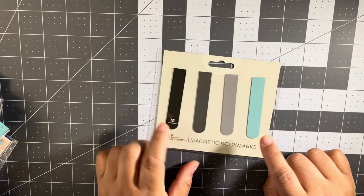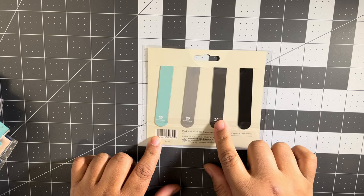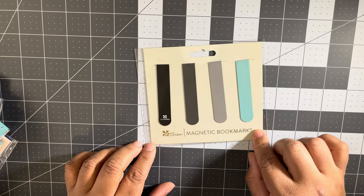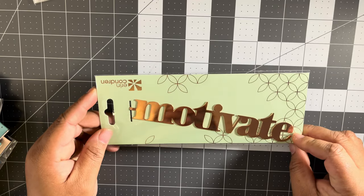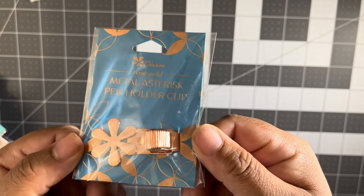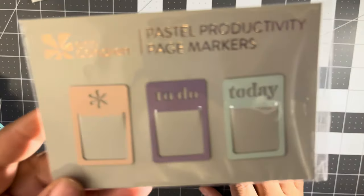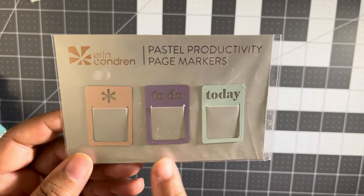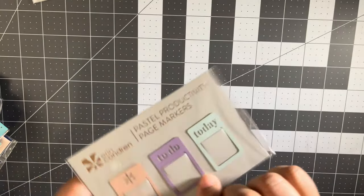Now for the little things. I got the magnetic bookmarks — the colors are really pretty, it's like a dark gray, light gray, and turquoise, almost like a Tiffany blue. I got the rose gold Motivate bookmark. I got the rose gold asterisk pen holder that hooks on right here. I also got some clips — I have some of these already but I wanted more. They're pink and purple and have 'asterisk,' 'today,' and 'to do' on them.